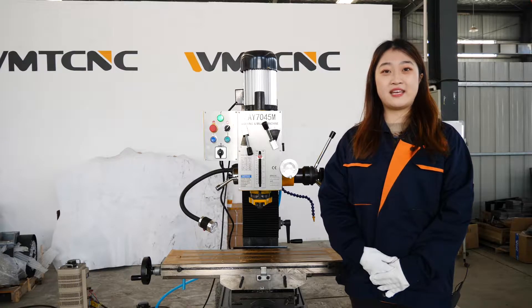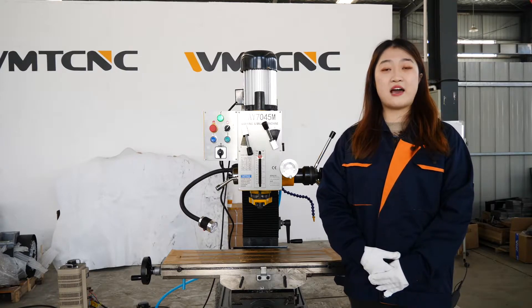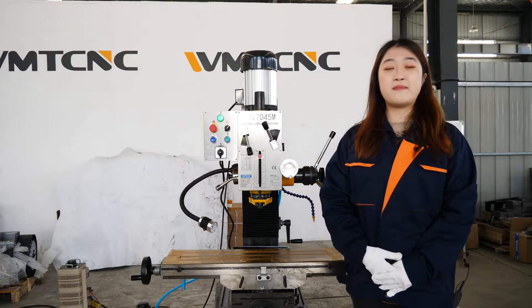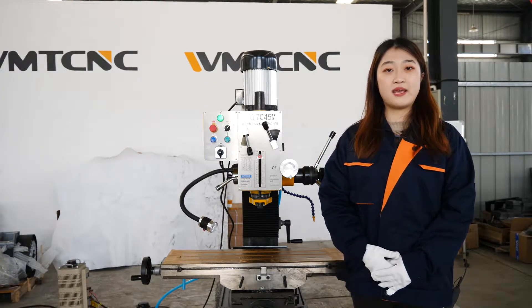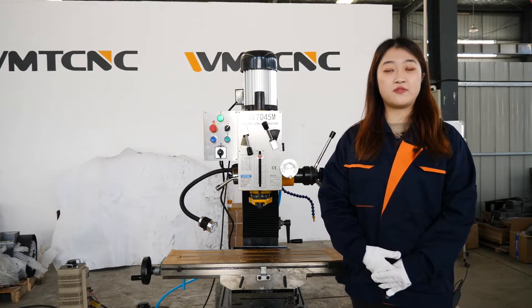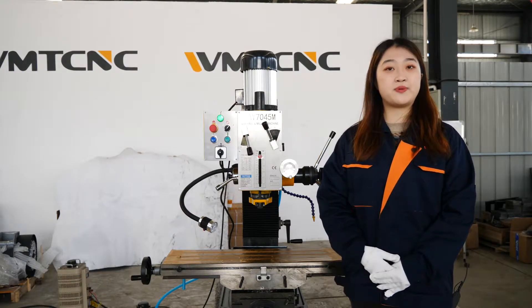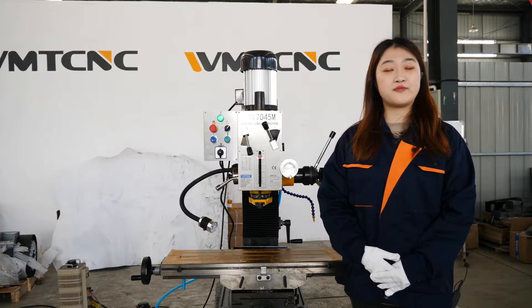Our company WMTCNC is located in the south-west of Yangtze River in Shizhou, Anhui Province. Our transportation facilities are very convenient, directly linked with many metropolises like Shanghai, Beijing, and Shenzhen by highway, international airport, and high-speed railway. Our company focuses on the research and development, manufacturing, sales, and service of various CNC machine tools. Our products are widely used in the processing of molds and parts for aerospace, automotive, and electronics industries, and are exported to more than 15 countries in the world with good reputation.